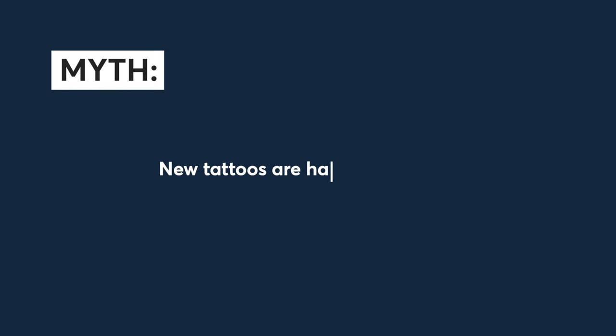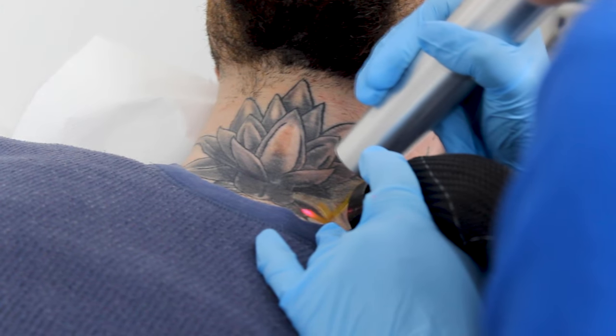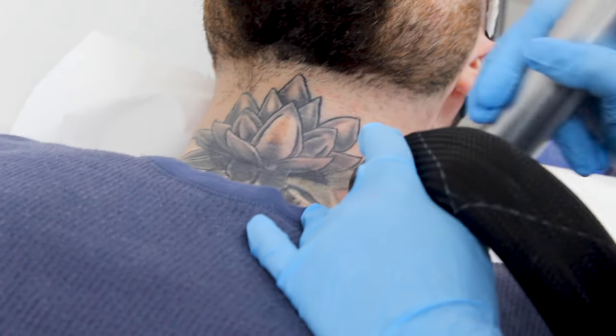Myth number one: new tattoos are impossible to remove. So actually this is incorrect. We can still remove new tattoos, but because they are new, they're not fully healed into the skin, so you may need more sessions, but we can still remove them.